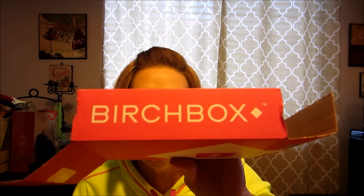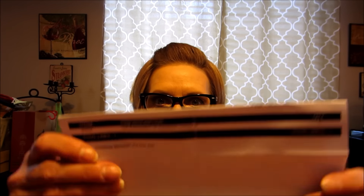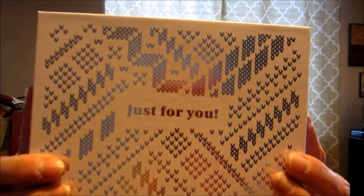So, I have my first Birchbox. My daughter and her husband sent me this for Christmas. She wanted to get me some kind of a crafting subscription box, but she couldn't find any that hadn't gone out of business. So this is my first Birchbox — I haven't opened it.